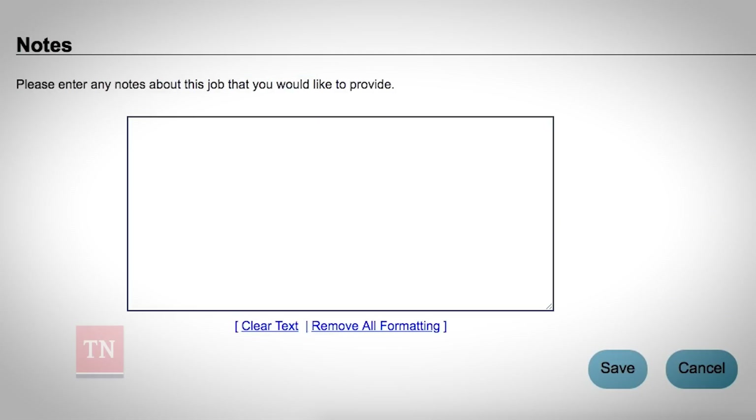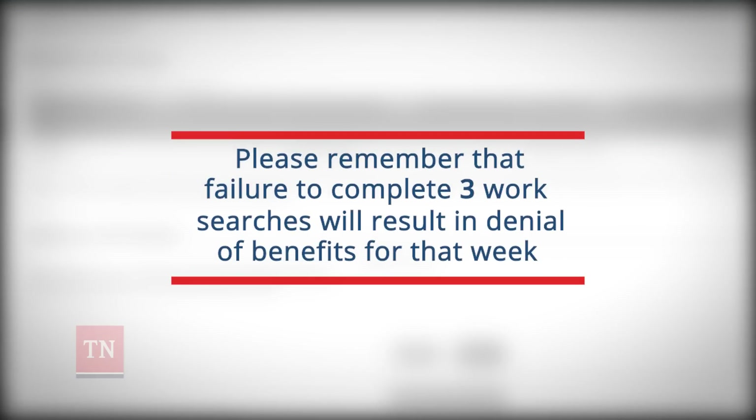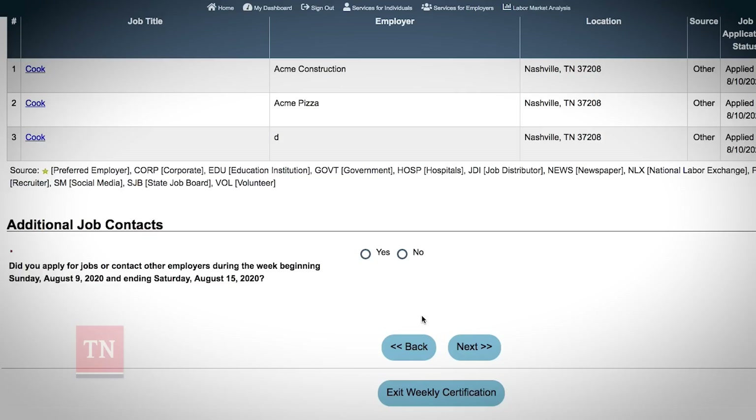In the notes section, you can add any additional information you may have regarding this work search. Once you save your work search, you will be prompted to enter more. Select Yes under Additional Job Contacts to continue completing your three work searches. Please remember that failure to complete three work searches will result in the denial of benefits for that week. After you've entered at least three work searches, click No under Additional Job Contacts and then click on Next.